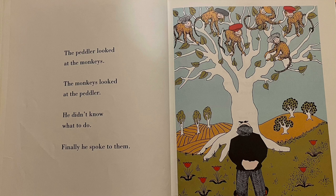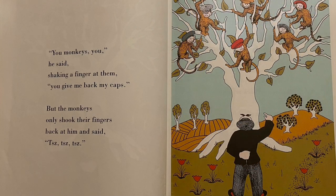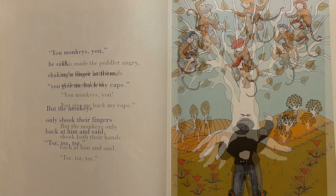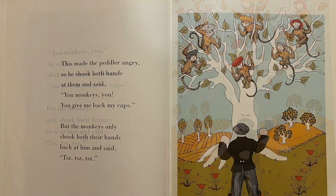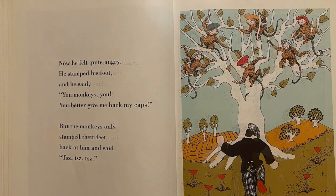The peddler looked at the monkeys. The monkeys looked at the peddler. He didn't know what to do. Finally he spoke to them. You monkeys, you, he said, shaking his finger at them — you give me back my caps. But the monkeys only shook their fingers back at him. This made the peddler angry. So he shook both hands at them and said: you monkeys, you, you give me back my caps. But the monkeys only shook both of their hands back at him. Now he felt quite angry.